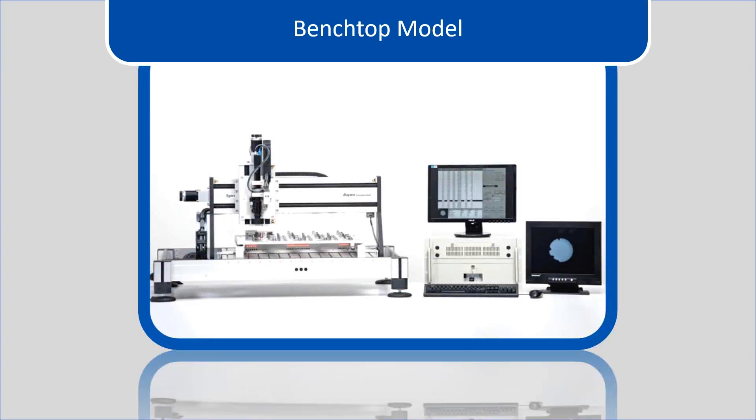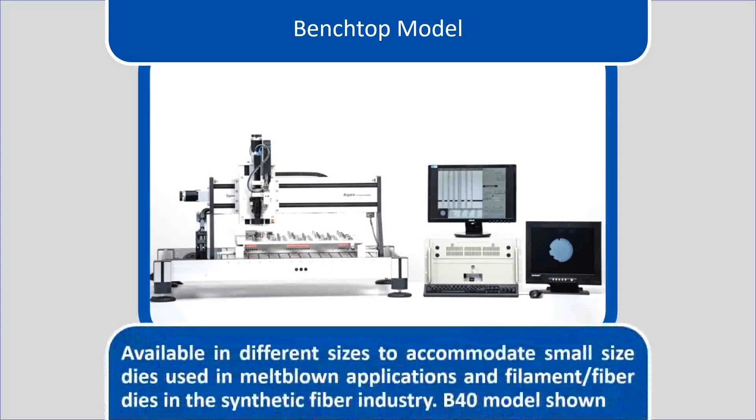This screen shows the benchtop model. The benchtop model is available in different sizes to accommodate small sized spinnerets used in melt-blown applications and filament or fiber spinnerets in the synthetic fiber industry. In this graphic, the B40 model is shown.